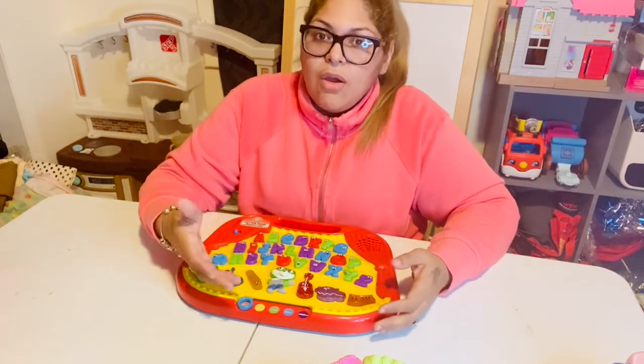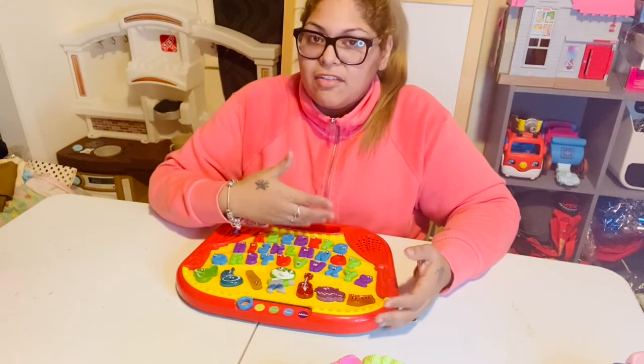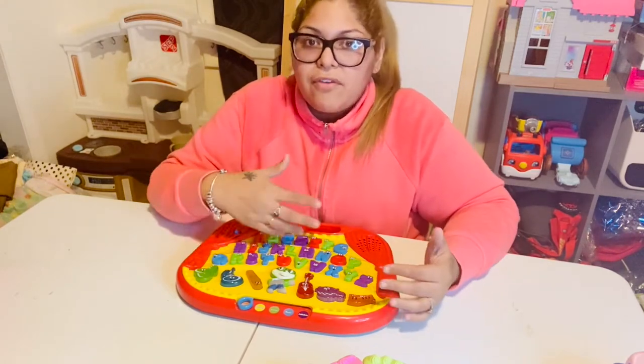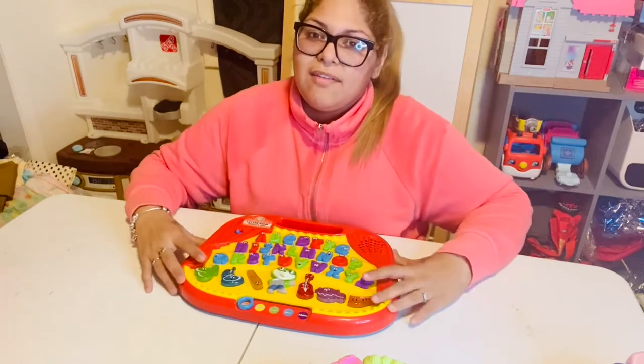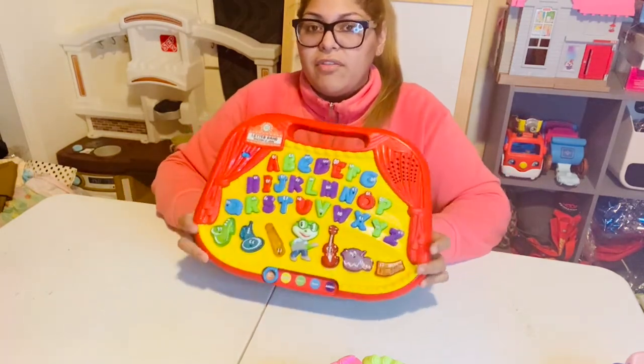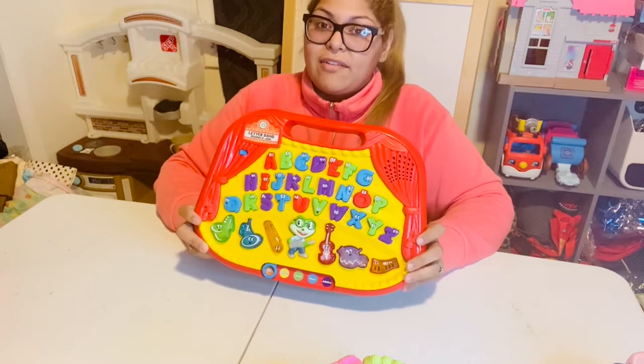It has games where it'll tell you to choose a letter that starts with a certain sound, and it gives hints like 'the letter is red.' Ronaldo really enjoyed this as he was learning his letters.